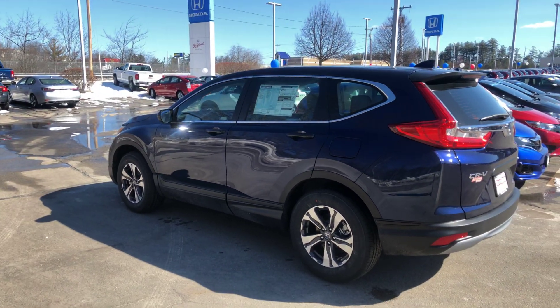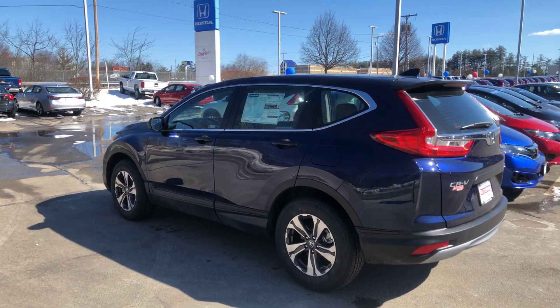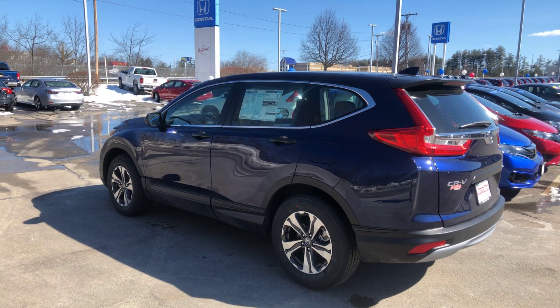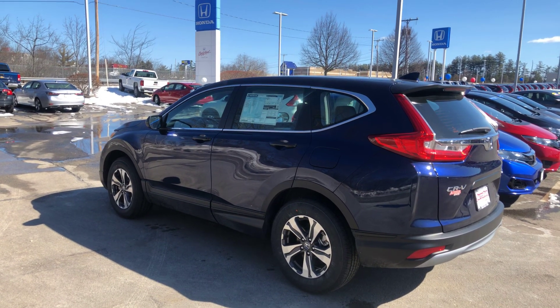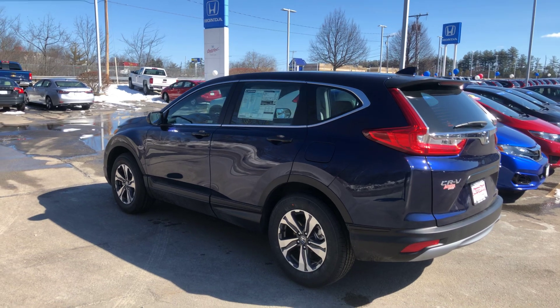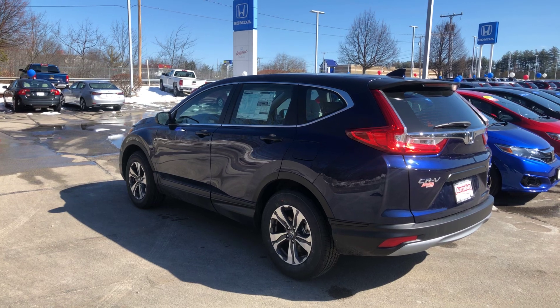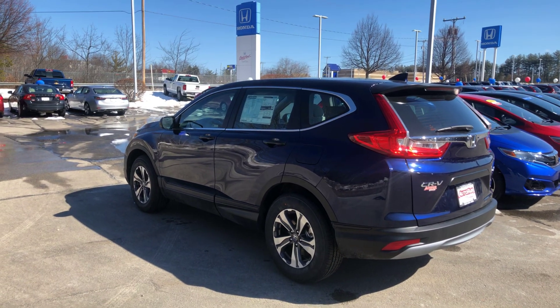take it for a ride, make sure this is the right one. Please feel free — you can do one of two things. You can reach out to me directly at 603-300-3127, or you can simply respond to this email that's going to contain the link to this video you're watching right now. And let's set something up.